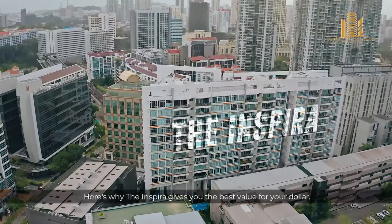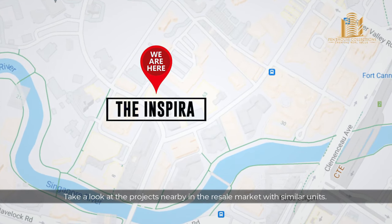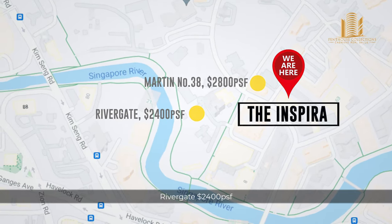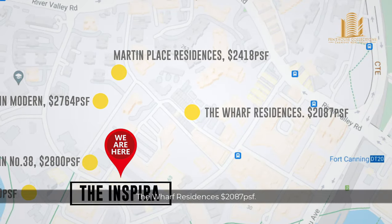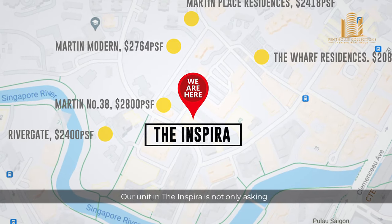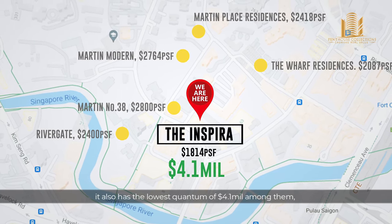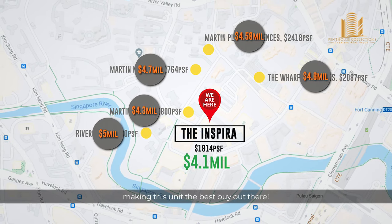Here's why the Inspira gives you the best value for your dollar. Take a look at the projects nearby in the resale market with similar units: Martin No. 38 at $2,800 PSF, Rivergate completed in 2004, Martin Modern in 2007, Martin Place Residences in 2004, and The Wharf Residences at $2,000 PSF. Our unit in the Inspira is asking for a significantly lower PSF of only $1,814, and it also has the lowest quantum of $4.1 million among them, making this unit the best buy out there.